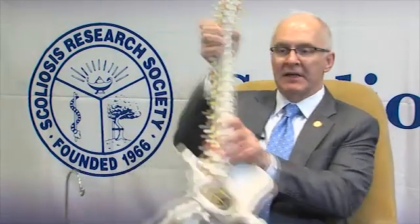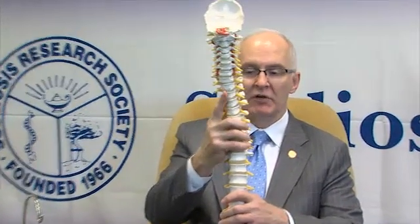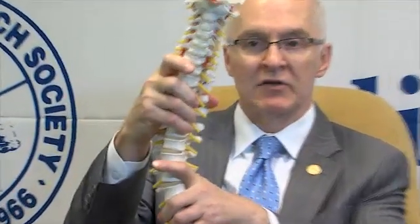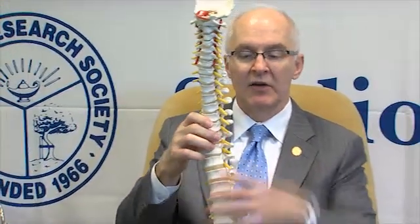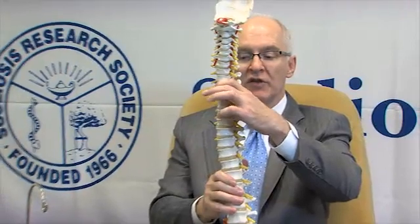Scoliosis is a three-dimensional deformity of the spine. If we look at the normal spine in a front-back view, it is straight. When scoliosis occurs, the spine is shifted to the side, it is rotated, and oftentimes it will shift towards the front as well. So it is a three-dimensional deformity.